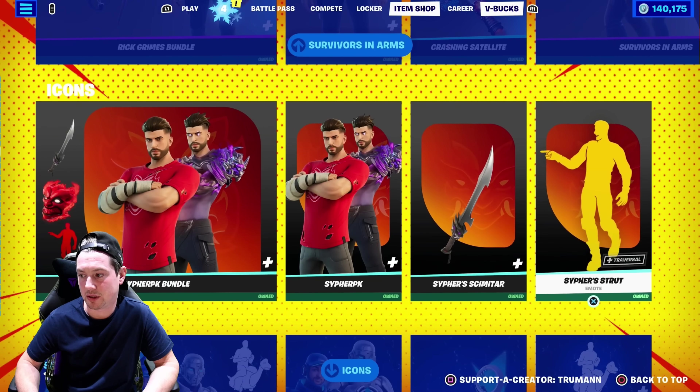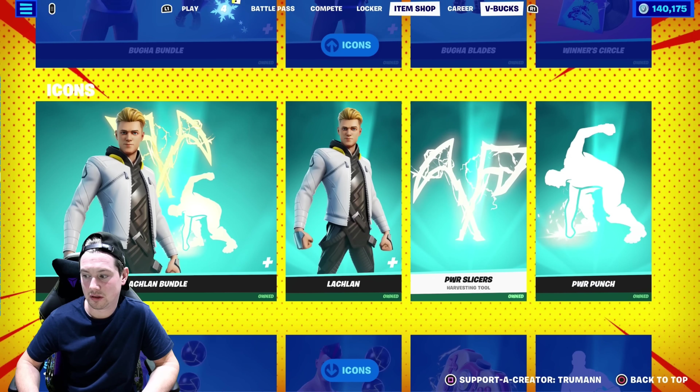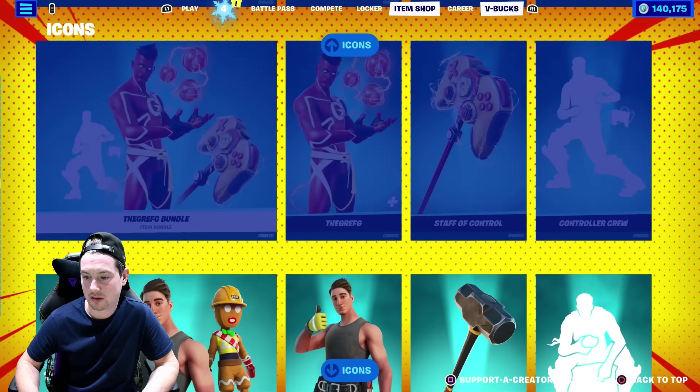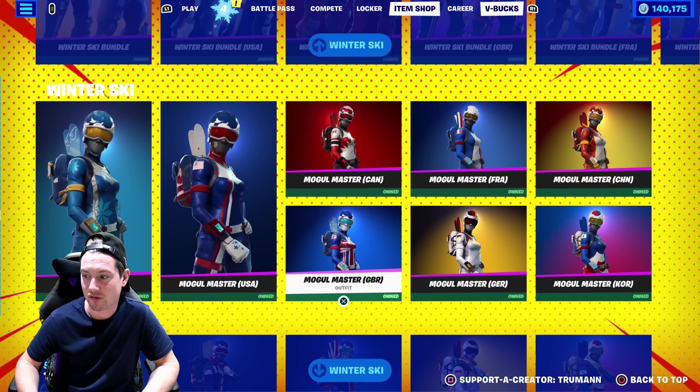We've got the Walking Dead bundles, the Cypher PK bundle, the LEA bundle, Ninja bundle — all the Icon Series bundles are in there. So far nothing new has been added. I own everything, there is nothing for me to buy yet. But this is a huge item shop.